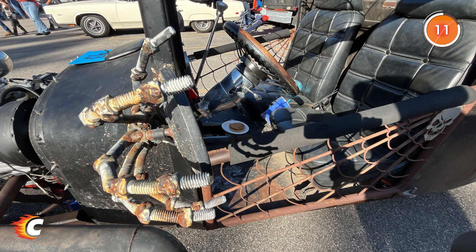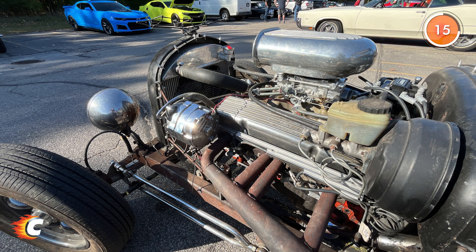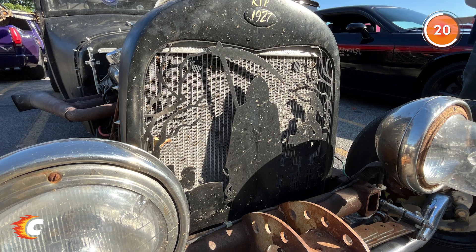It has a Ford 9-inch 390 posi rear end with a built 350 Chevy small block 400 Turbo Trans. Custom front headlights shipped from Russia.